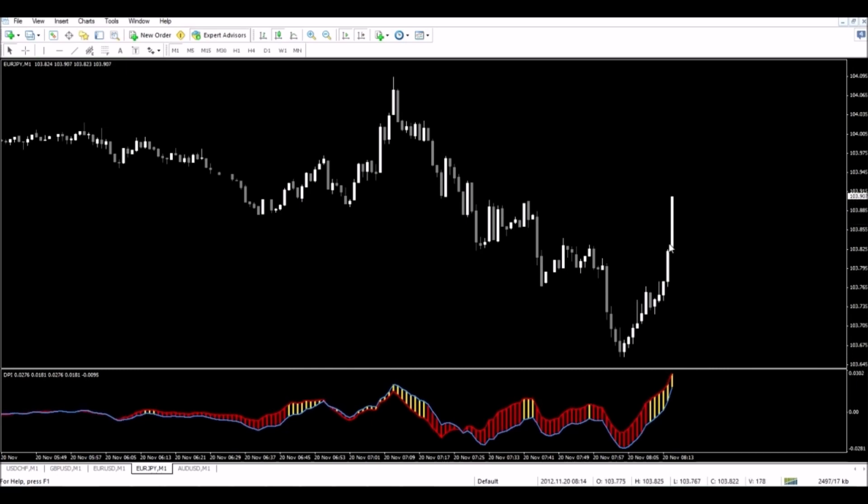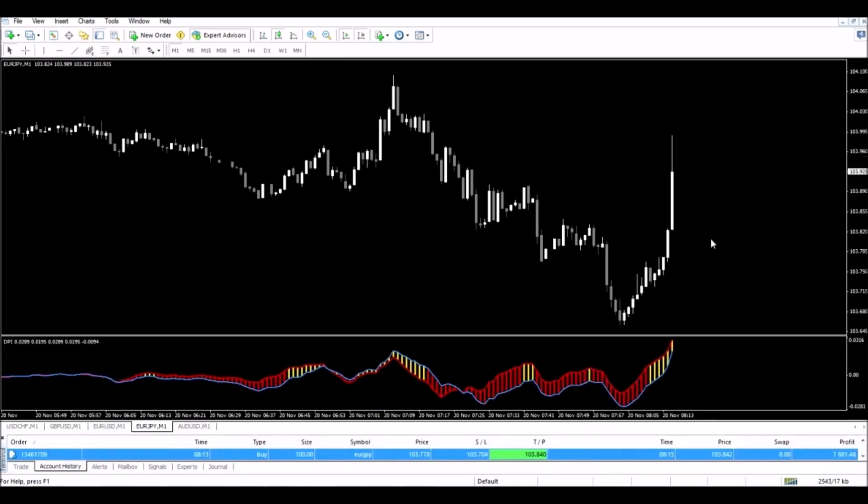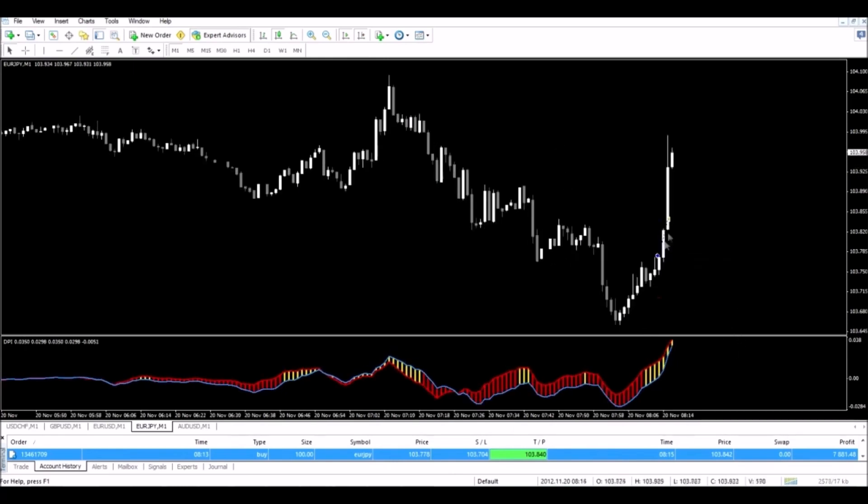So I made my six pips fairly quick and fairly painless. As you can see, my take profit was hit, and it was done in about two minutes. We've got an entry here, a stop loss was down here, take profit was here. In this trade, I was able to take away $7,881, and again, that was in just about two minutes.